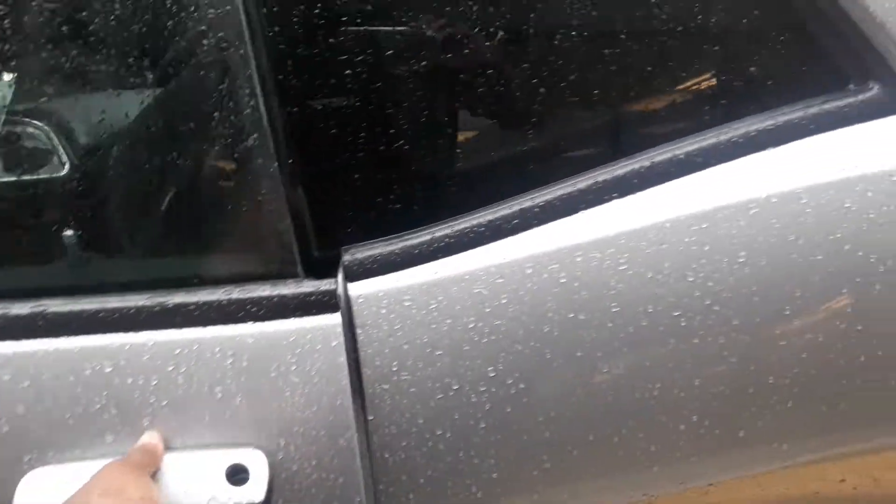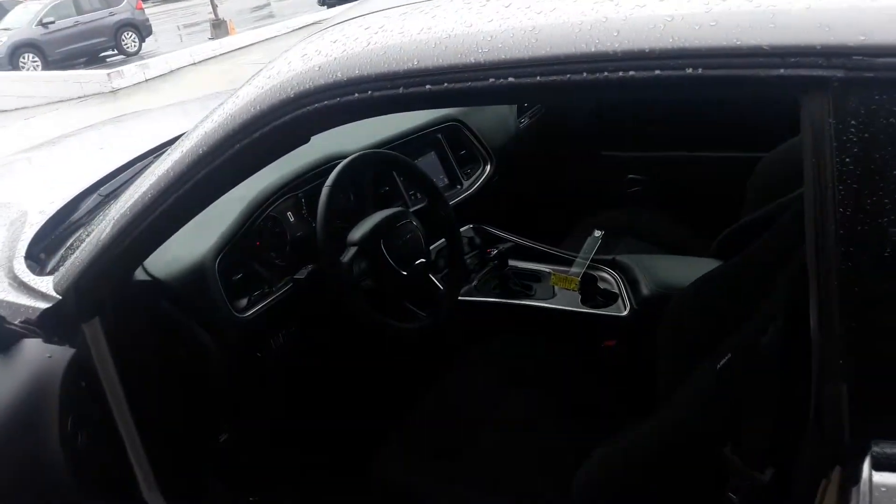I want to show you a few features here, starting with the keyless entry. As long as you have that key fob in your pocket, you'll be able to get in and out of this vehicle without even taking it out.